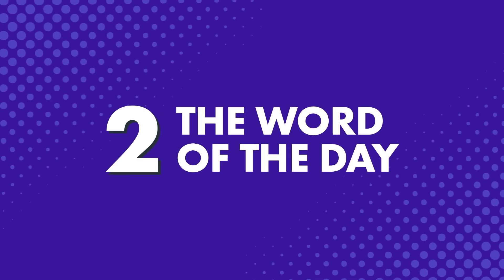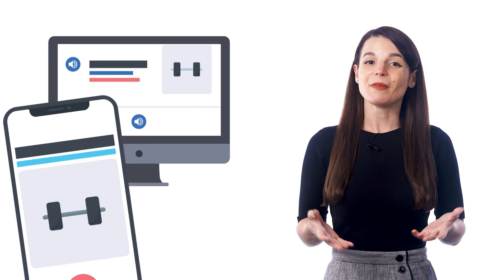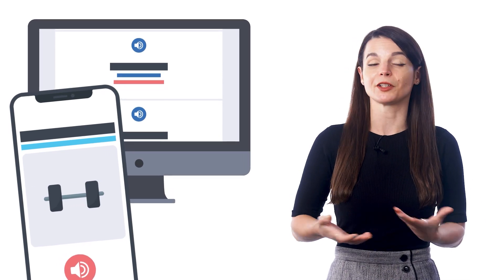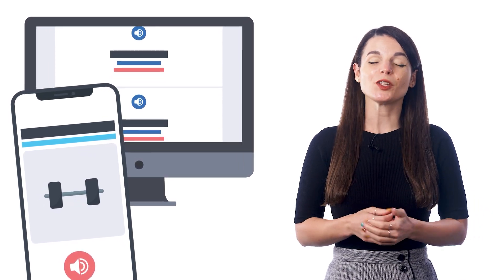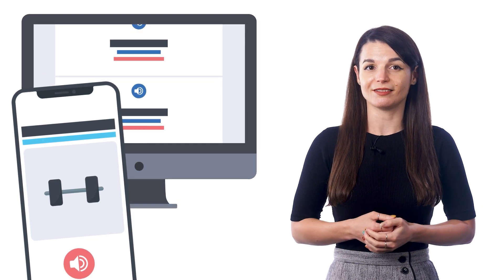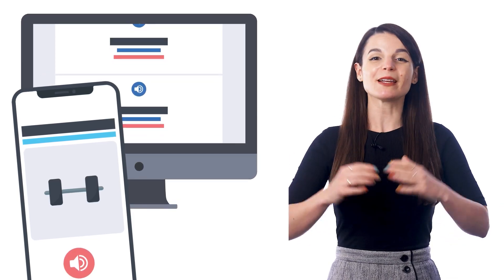Number 2: The word of the day. Many of our users love this free feature because it helps them create a habit of learning the language. Every day, you get an email with a word, the definition, and the audio pronunciation. And in just a minute or less, you've picked up a new word.